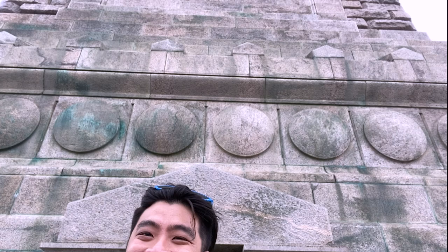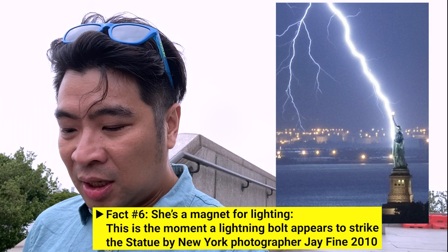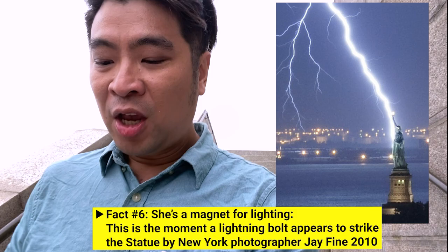Another fun fact: the Statue of Liberty is made of copper, and I think that's the perfect recipe for lightning. She's been struck by lightning about 600 times a year. I'm going to show you a picture taken by a famous photographer — it's one of the rare photos of the Statue of Liberty being hit by lightning. She's really a magnet for lightning.